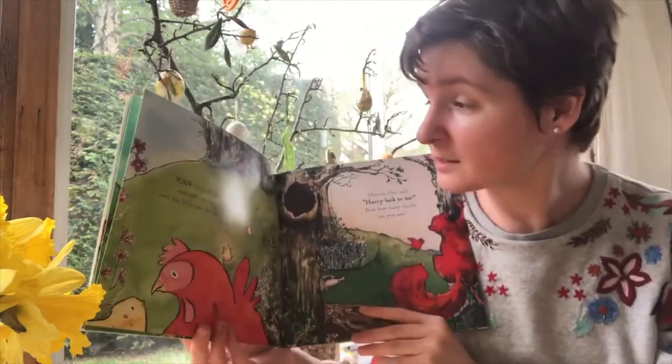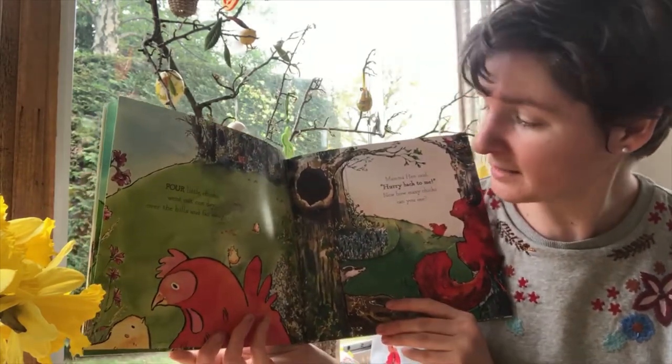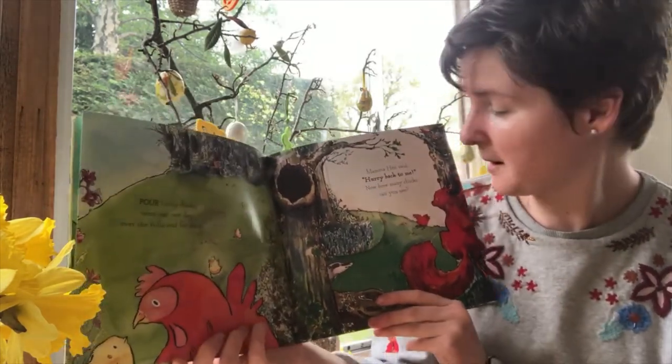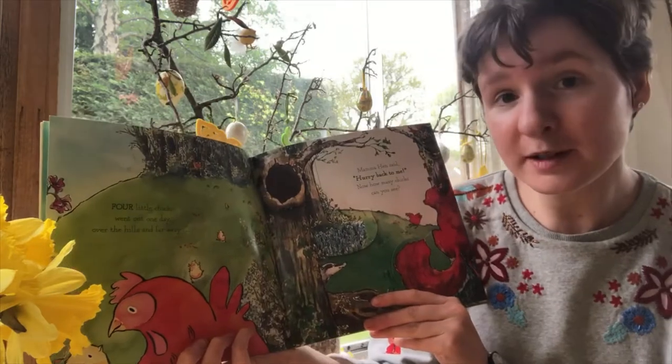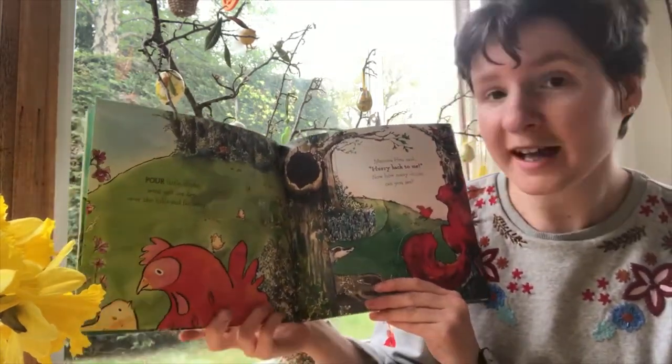Four little chicks went out one day over the hills and far away. Mama hen said, hurry back to me. Now how many chicks can you see?